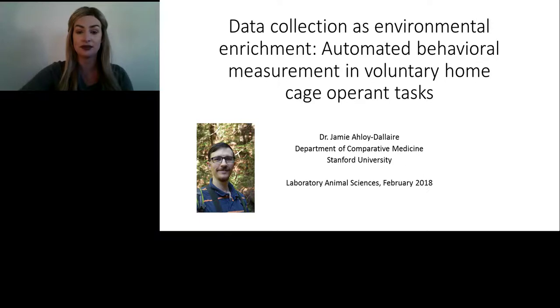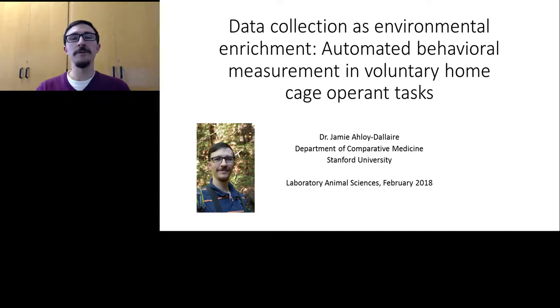Thank you, Alexis, and hi to everyone watching. My presentation is about collecting experimental data from research animals directly in their home cages by using automated versions of operant tests that they get to engage with on a voluntary basis.